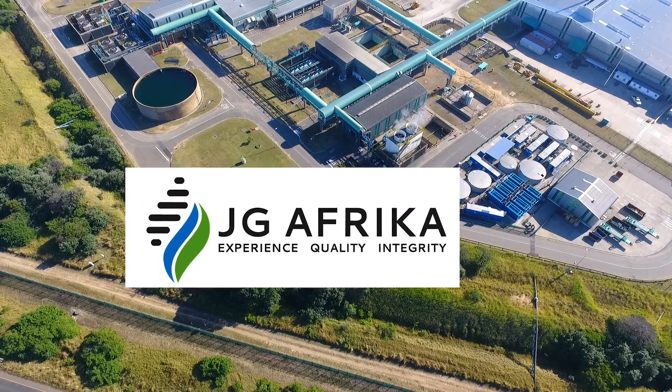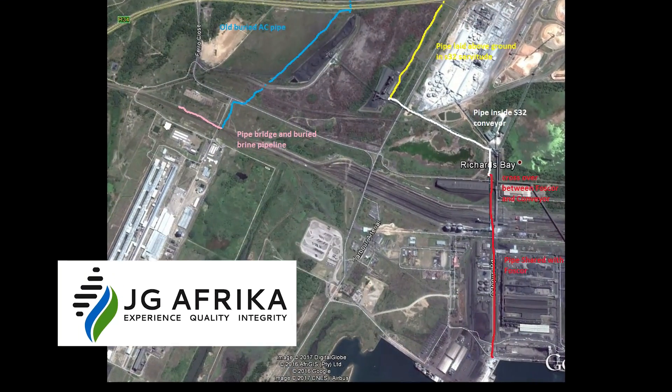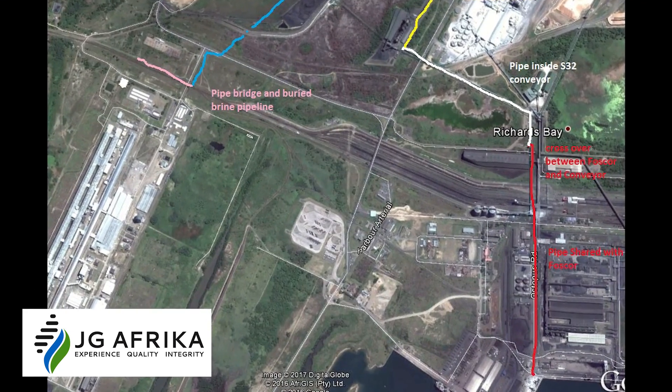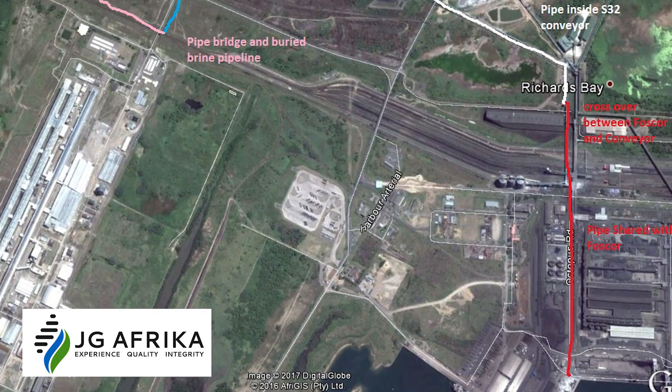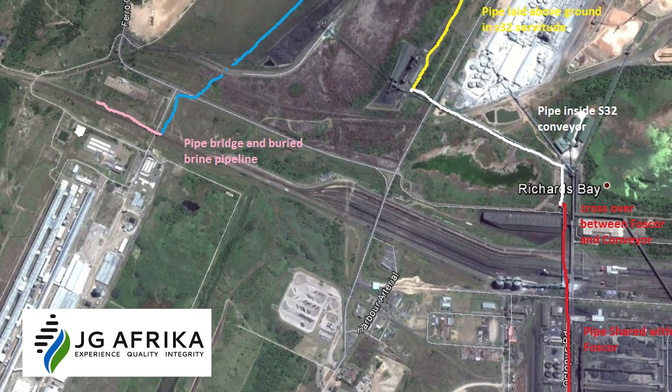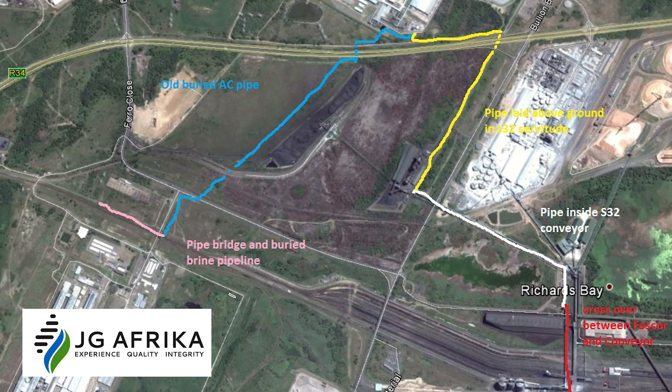JG Africa was appointed as the principal agent with responsibility for the overall conceptual solution development, technical support, as well as the detailed civil engineering works, raw water pipeline, pump selection, and brine pipeline designs.